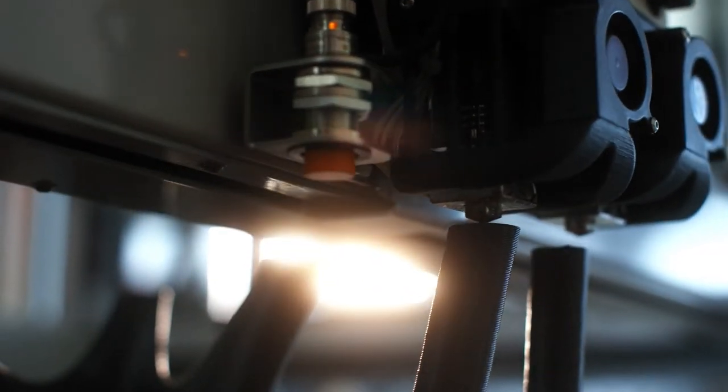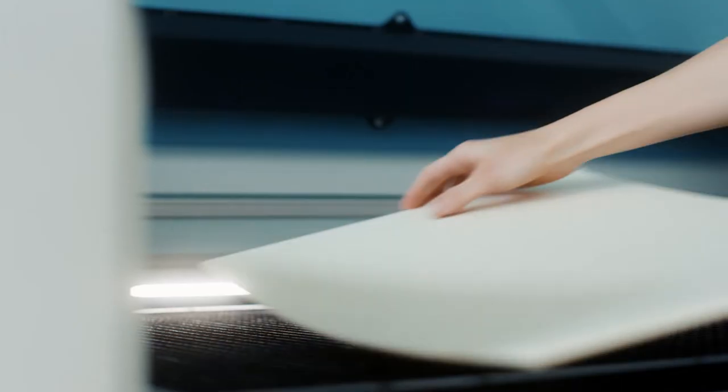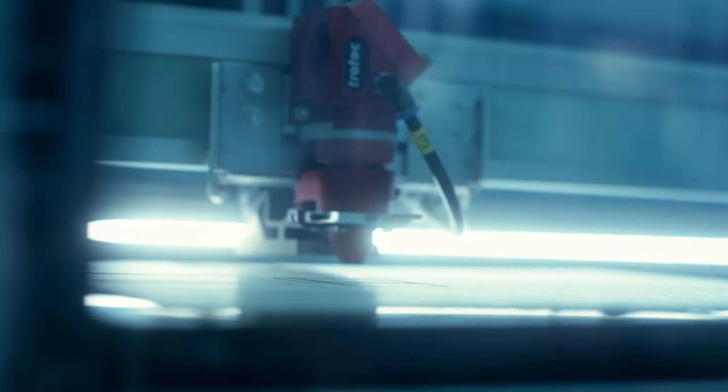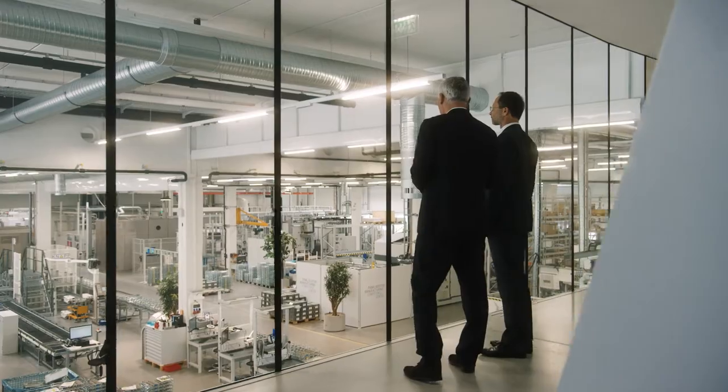We provide workshop equipment, 3D printers and laser cutters for our students, and established Austria's first fab lab in 2013. The course became very popular and our industry partners got a lot of product ideas and patents.